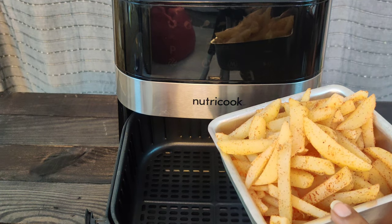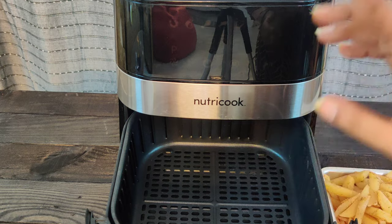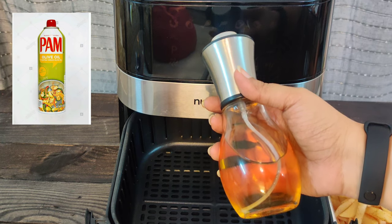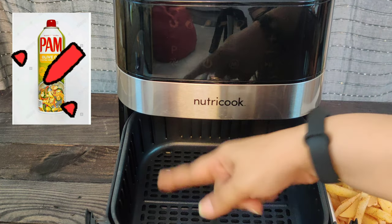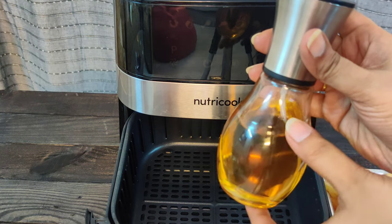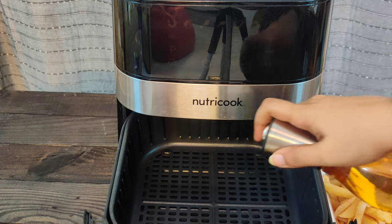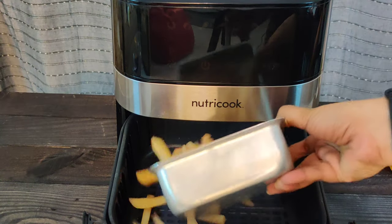All your microwave-safe cookware can be used in your air fryer as well. You need to use some oil to air fry your food. You can either use a brush to apply oil on the basket and your food, or a spray can — but never buy store-bought oil cans that already have oil in them, because they contain harmful chemicals that can damage your air fryer. I bought a glass spray bottle from Amazon and filled it with the cooking oil I use for deep frying. You can use similar glass or plastic spray bottles.